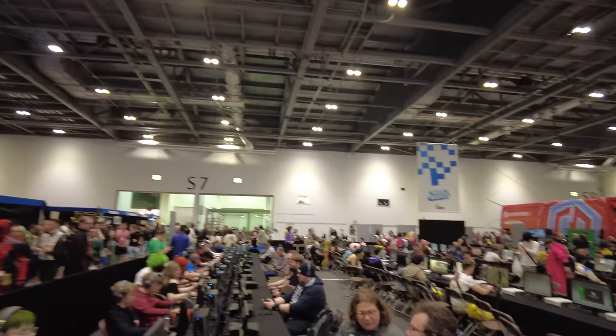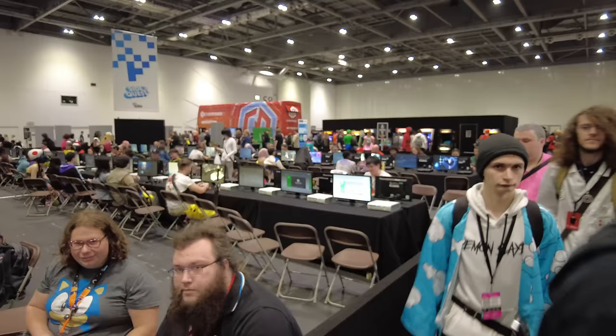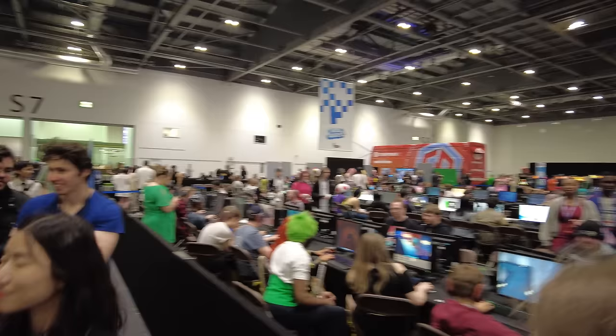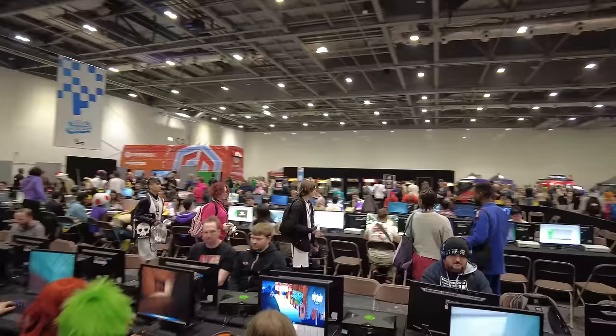Over here we have retro gaming. Xbox 360 — retro apparently. Original Xbox in there as well. And then we've got more gaming shenanigans over here. The Cyberpower bus is here — that was at Insomnia a month or so back. And we've got some arcade machines over there before we get to another wall of food trucks with much smaller queues than any of the Japanese bits and bobs. We've got some Game Boy games over there — very snazzy indeed.